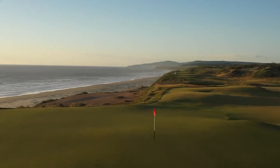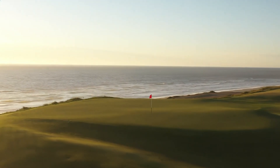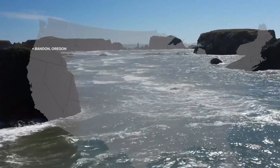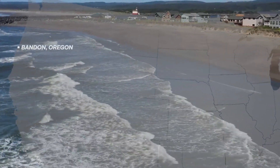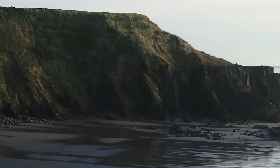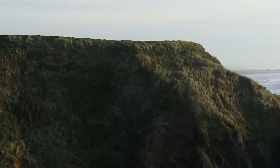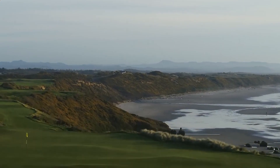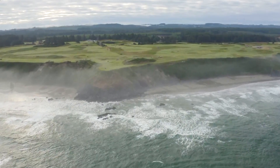Bandon Dunes: maybe not as visually mesmerizing as Whistling Straits, which it beat for Golf Digest's best new upscale public course of 1999, but talented golfers consider Bandon Dunes to be the consummate shot maker's course — as good a total examination of one's game as there is in America. What's more, the holes are a more natural fit into the windswept terrain than the mammoth-mounded Straits course. Bandon Dunes is also ranked sixth among Golf Digest's 50 most fun public courses.